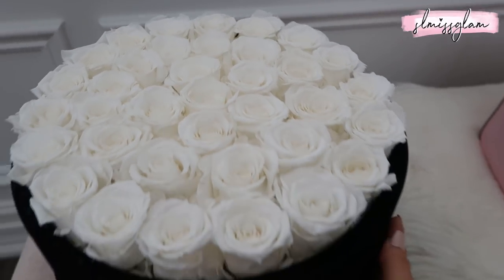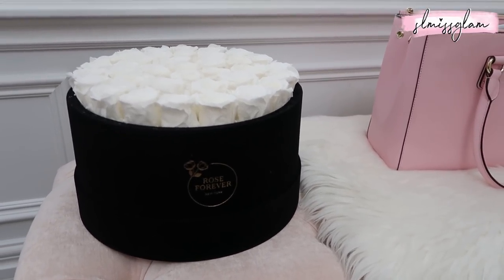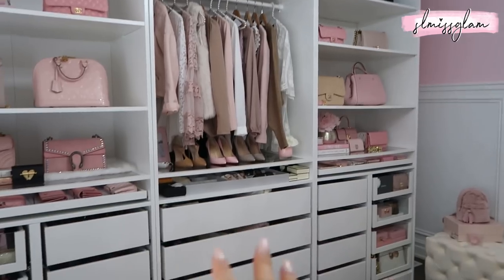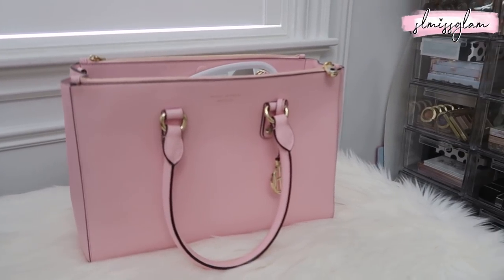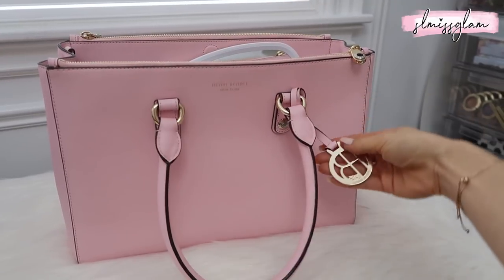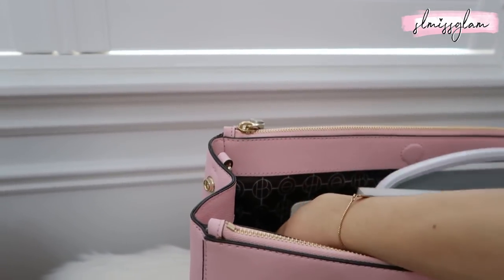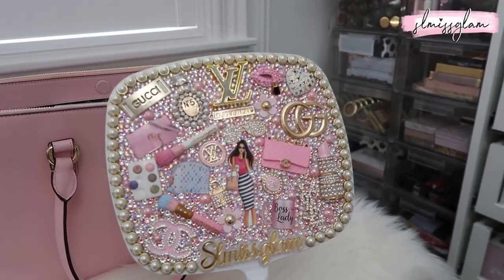I've been obsessed with preserved flower bouquets — there are so many companies doing them now but these ones from Rose Forever New York are really beautiful. I love the black vase too; it adds a nice contrast since I don't have a lot of black in my room. This Henry Bendel bag is actually one of my very first handbags — it has a little gold chain detail which I think is removable. I also have my Bling Art for You mirror here — so beautiful and I use it all the time.